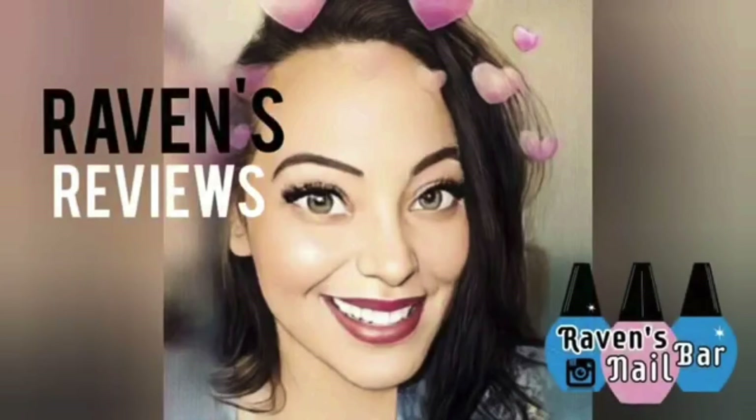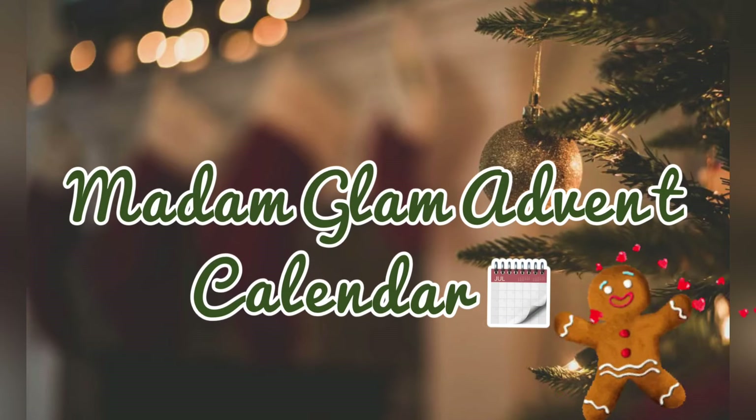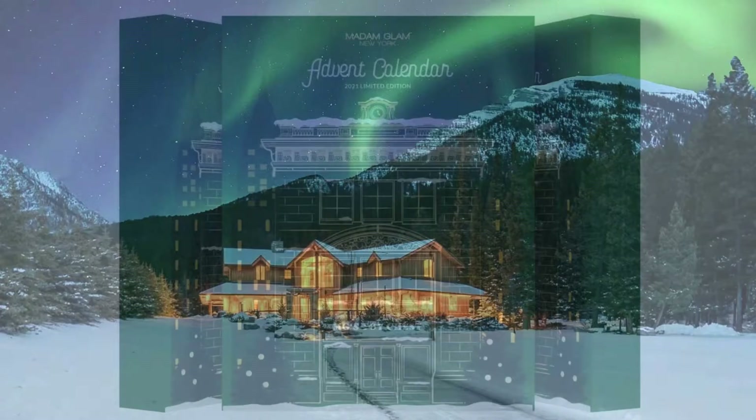It's beginning to look a lot like Advent! Hi my nail family! This is Raven from Raven's Reviews and we've got day 20 of the Madam Glam Advent Calendar Series!